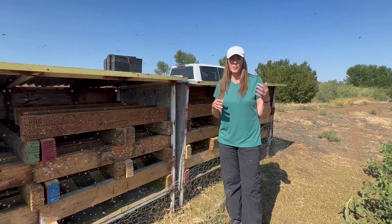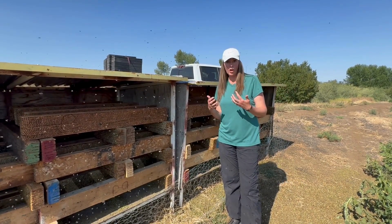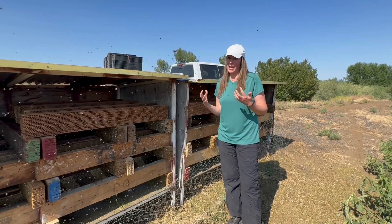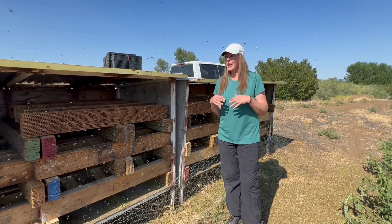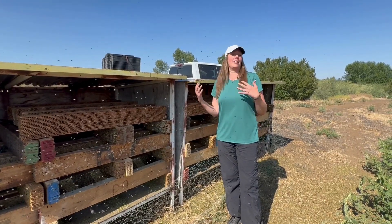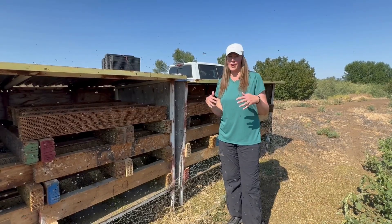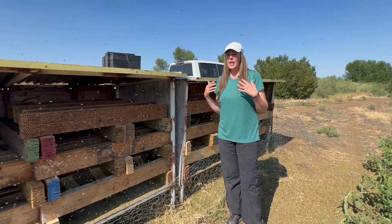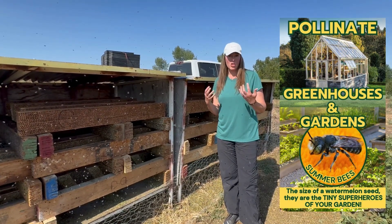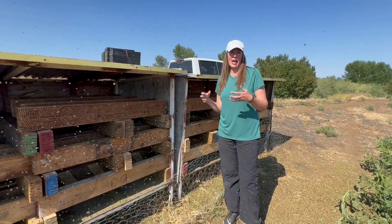They've saved alfalfa crops. If you want leafcutter bees for your garden, they're remarkable pollinators. It's almost a hundred degrees here today in Boise, Idaho — it's hot. These bees love the hot weather. You can see they're super active; it's about five o'clock right now and they're super busy. If you live in a hot state and you want pollination in your garden, your veggie gardens, any summer blooms, these are the bees to get.